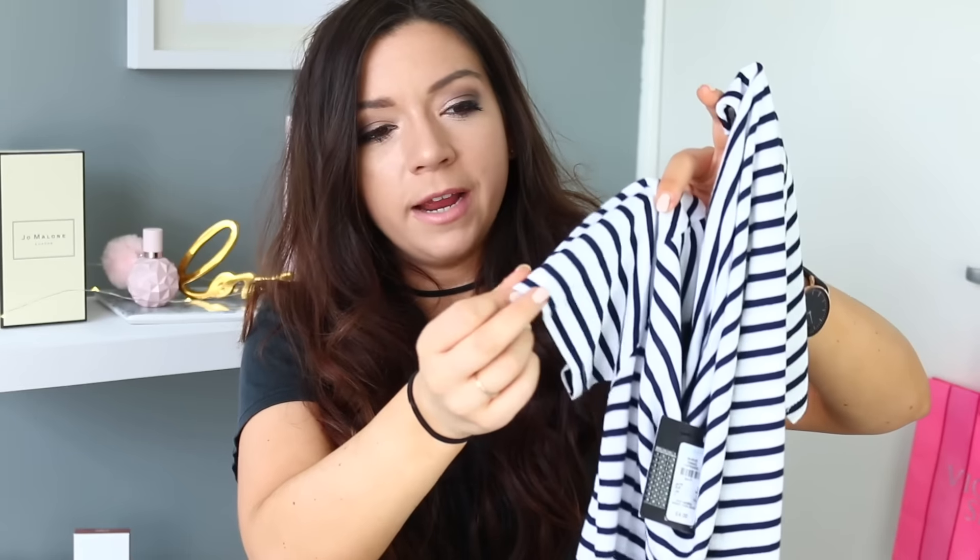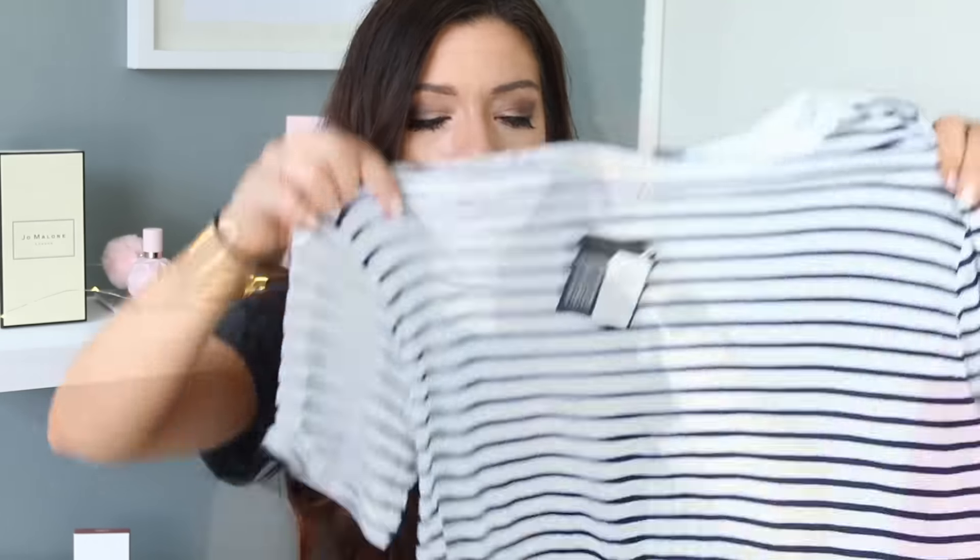Yeah, it's incredibly soft. I thought it's very similar to the striped t-shirts that Brandy Melville and Topshop do, but obviously for a fraction of the price.